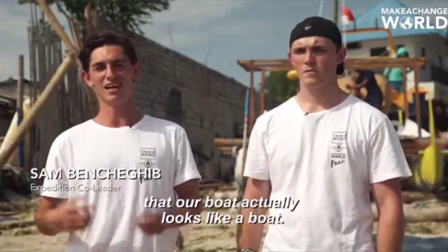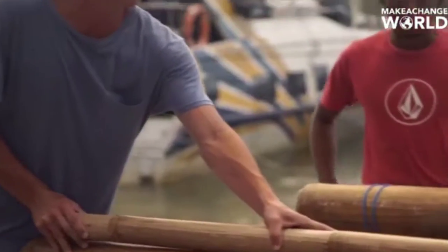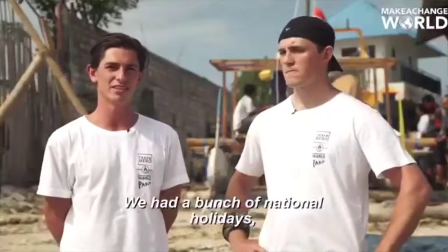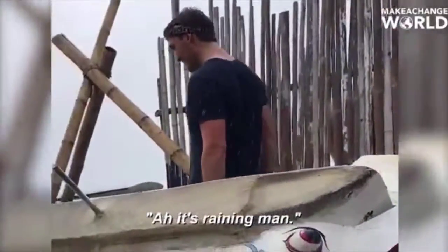Today is really the first day that our boat actually looks like a boat. I've been working on it for about a month now. We've got a bunch of national holidays hitting us right in the middle of our building process, and the weather's not on our side at the moment — it's raining.